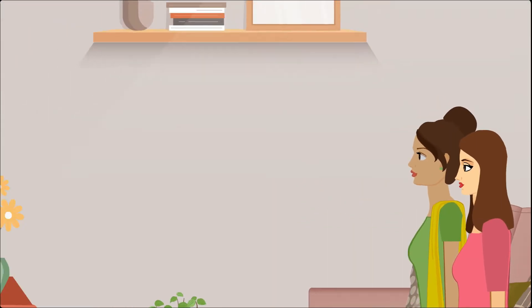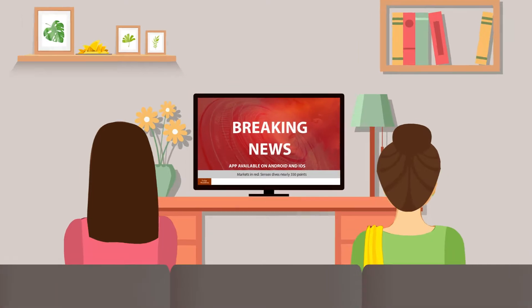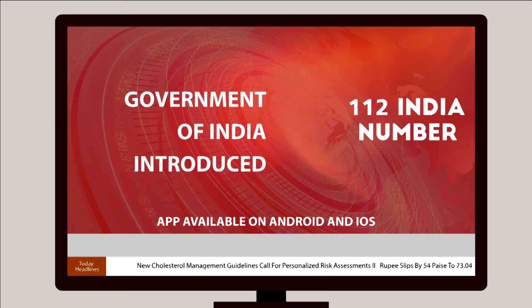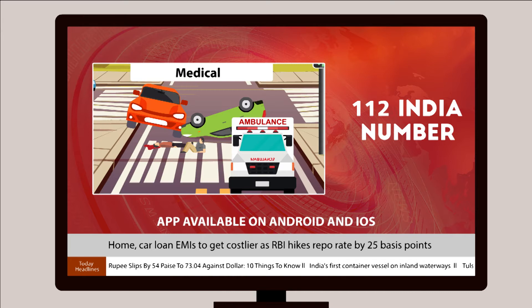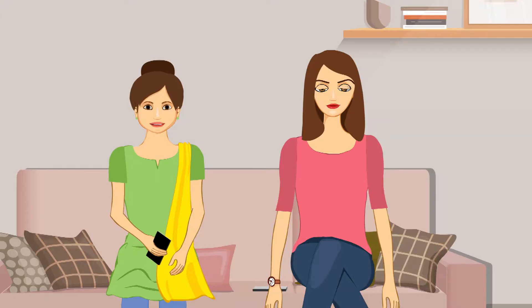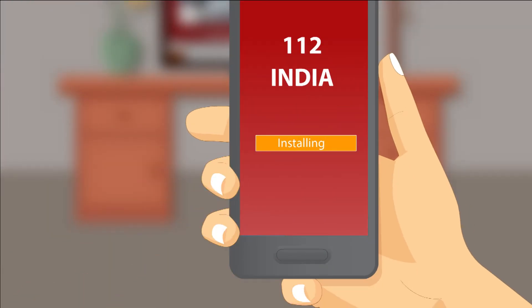One afternoon, two friends were watching TV at their home. They came across news featuring the launch of an app by the Government of India, which can be used for various emergencies like police, fire, medical and others. Emergencies never come with a warning. Merely wishing won't keep you safe. Preparedness will.